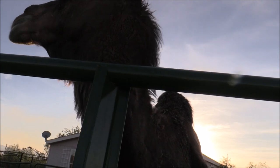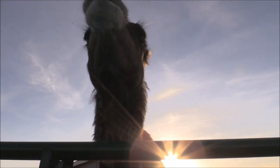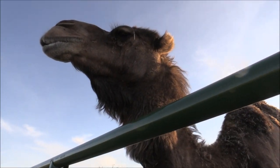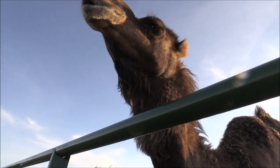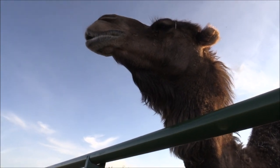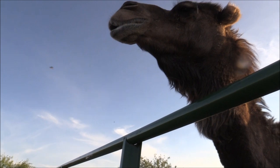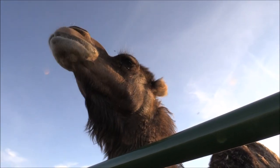Camels do not belong in stalls or round pens. That might be okay for a horse. But camels are far more intelligent and they do not belong in enclosed areas. Horses are domesticated and accustomed to stalls, and it is not detrimental to their health — mentally and physically — the way it is for a camel.